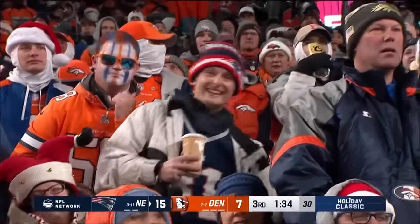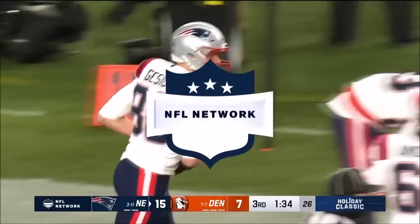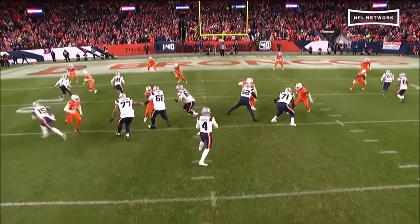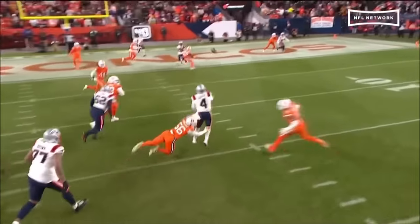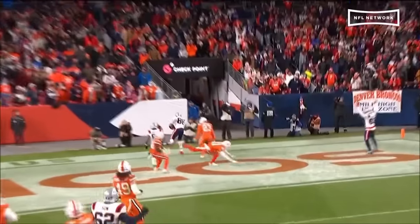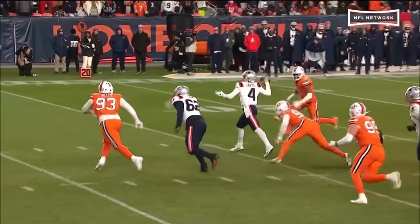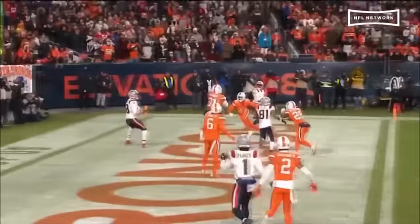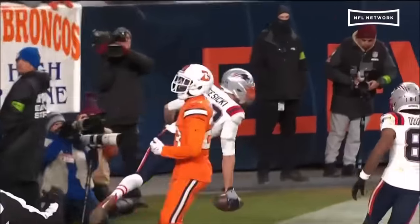Just extending the play a little bit — been working on that all week — buying a little extra time to create, being smart with the football. Hunter Henry has been their main guy down in the red zone, but he's out. Let's go find your other tight end. Great throw over the top inside all that traffic. A great play again — Bailey Zappi with a little extra time, allowing his guys to get free.